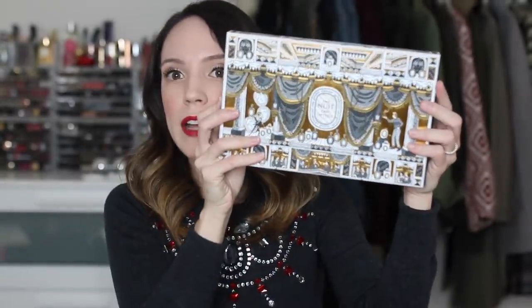The Diptyque candle set is $100. What you could always do is buy it and then break it up. The other Diptyque one is the Diptyque fragrance sampler set, which is a little bit more expensive at $115.